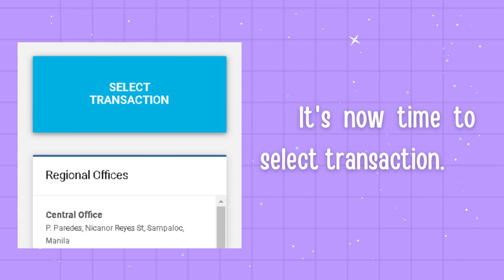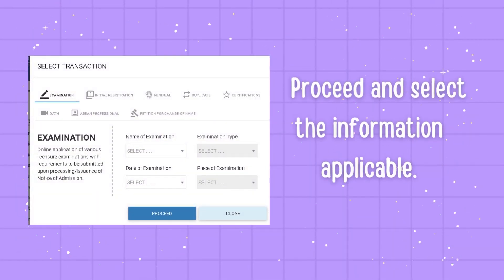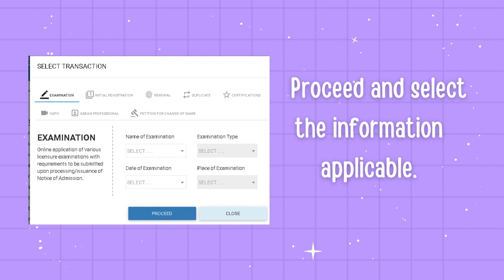It's now time to select a transaction. This is where you will make an appointment. You won't be entertained if you don't have a transaction in their system, so make one before going to the office. Proceed and select the information applicable — make sure that you have selected Civil Engineer for the name of examination, the date and place convenient for you, and whether you are a first taker or repeater.